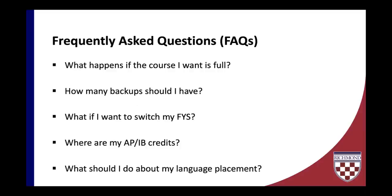We wanted to address a few common questions. First: what happens if a course that I want is full? Our suggestion is do not put it on your plan for registration. If a course is full and you try to register for it, you won't be able to enroll. We will talk more about waitlists shortly, but if a course is currently full with no seats, it is not recommended that you put it on your plan.